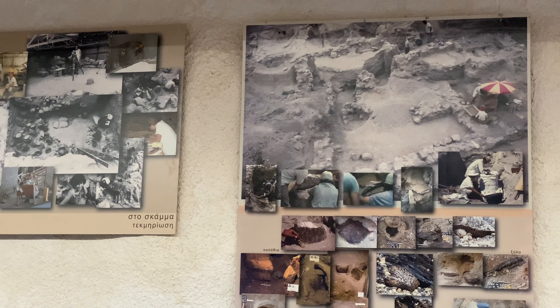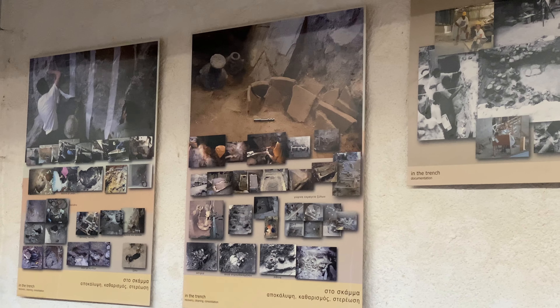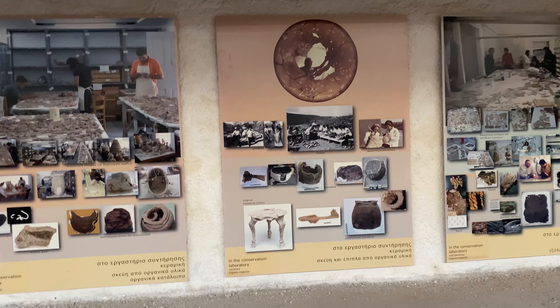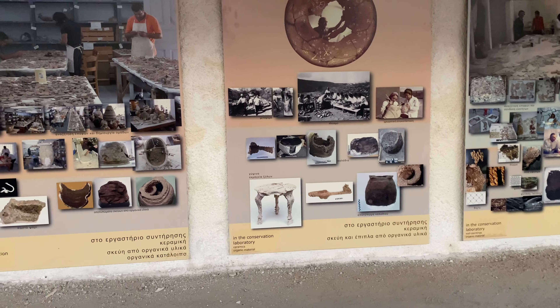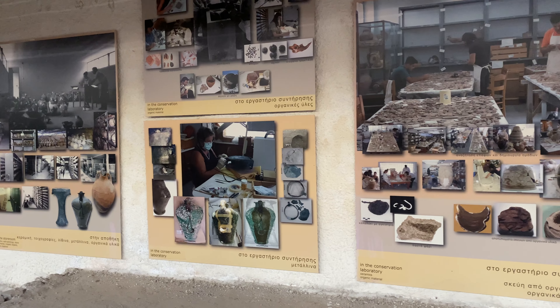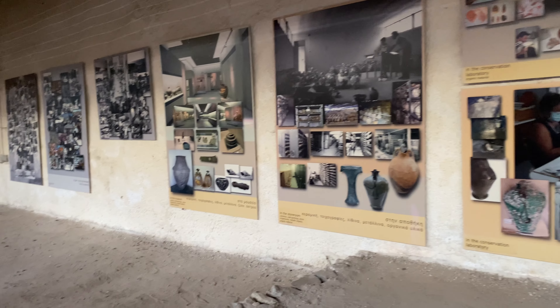Photos of the excavations. That's the conservation laboratory — things being put back together. How cool is that? It means they are adding pieces back together.